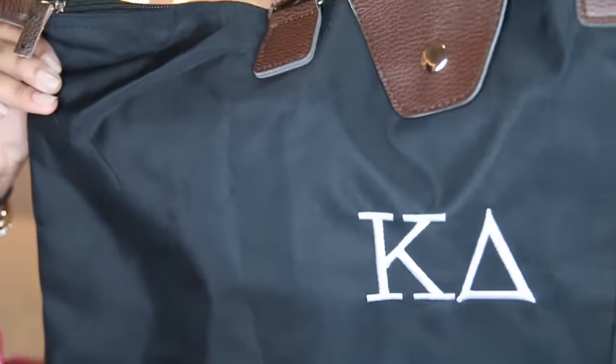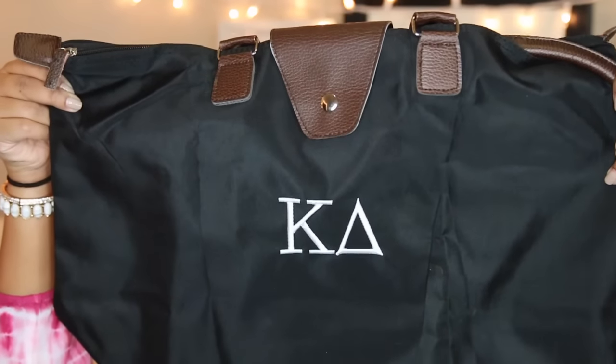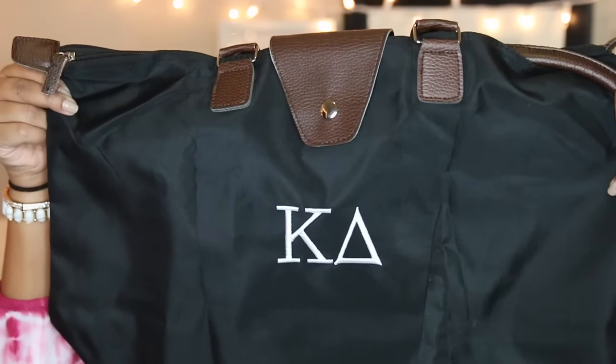The only downside is the design on the water bottle is painted on, so mine already came off a bit, which sucks. Then I have this Kappa Delta keychain — I think I got it in my own initiation basket but don't really use it, so I'm giving it to her. I also got this tote bag that just says Kappa Delta on it; it's a long Gator tote bag from UGA Spirit as well.